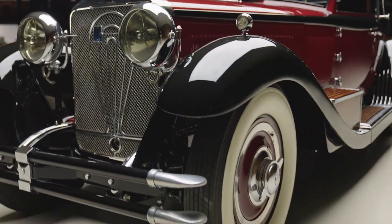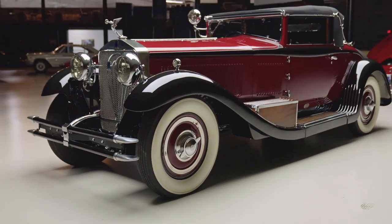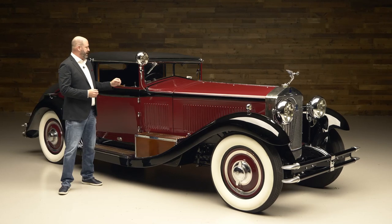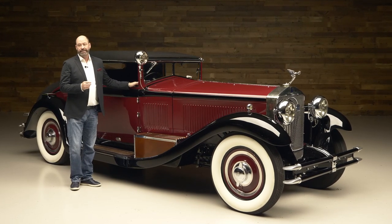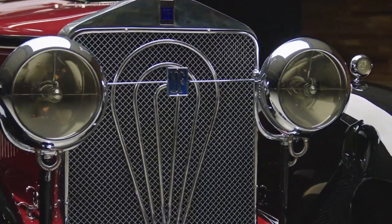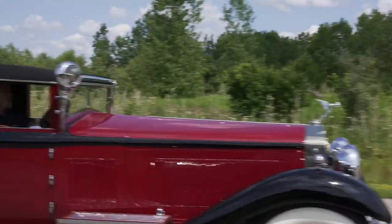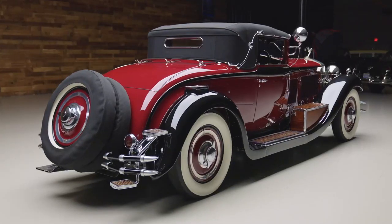What is this car, you ask? For those of you that may not know or may not be familiar — we don't see a lot of these around — it's an Isotta Fraschini. This is a 1930 Tipo 8A S, the S variant being of course upgraded and faster, and there's an incredible amount of intricacies on a car like this.